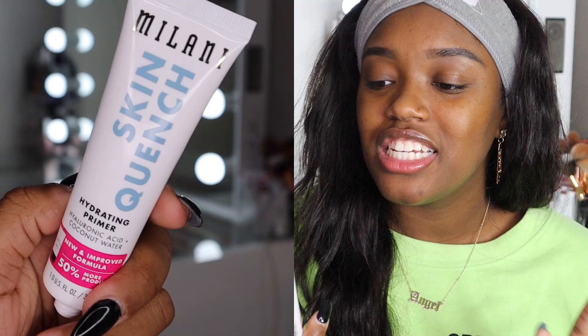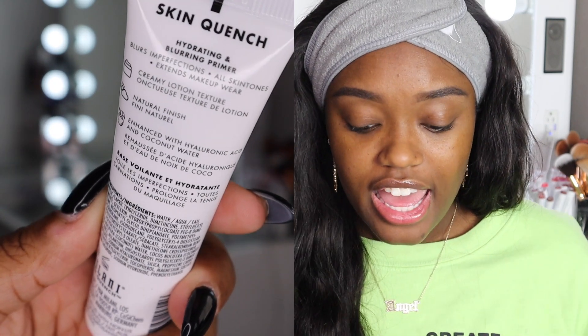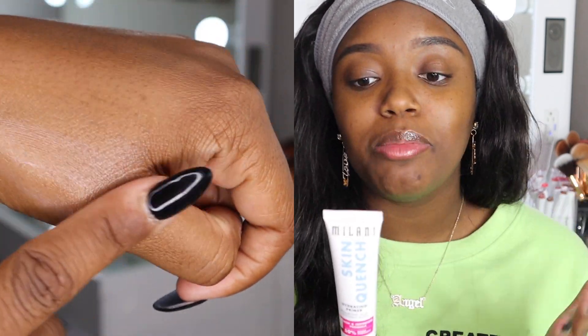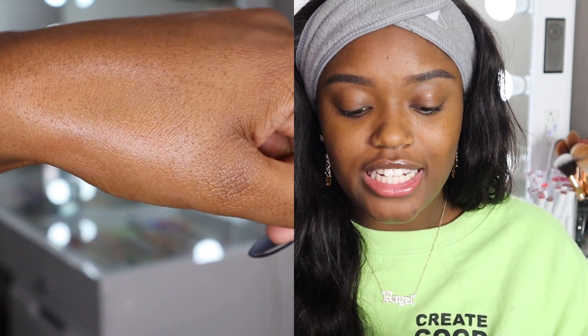The next primer is the Skin Quench Hydrating Primer, which has hyaluronic acid and coconut water and retails for $10.99. It's a hydrating and blurring primer, blurs imperfections, for all skin tones, creamy lotion texture, natural finish. If you have drier skin, I feel like this is for you. First impressions: this feels just like the SPF BFF primer — I'm not really feeling any cooling or anything different. It feels like it will hydrate but it's essentially the same texture as the SPF primer.